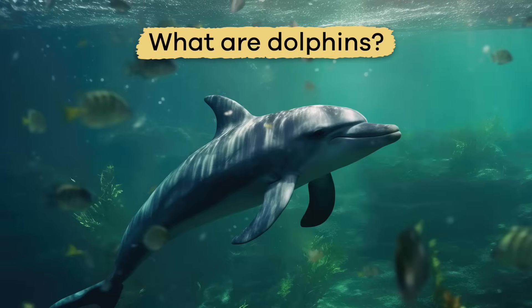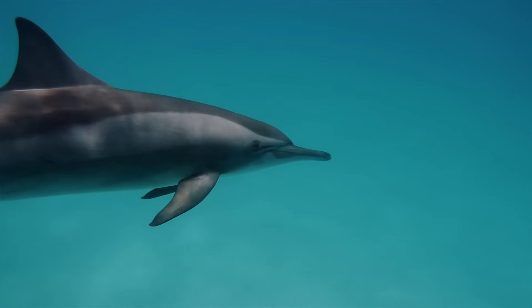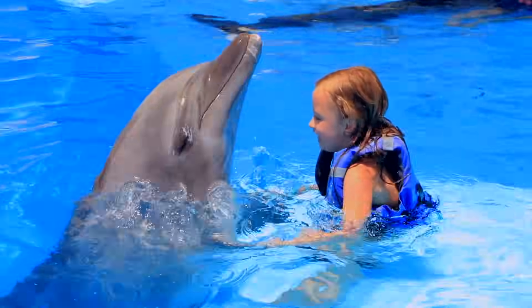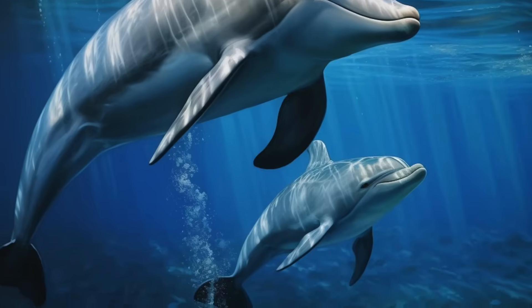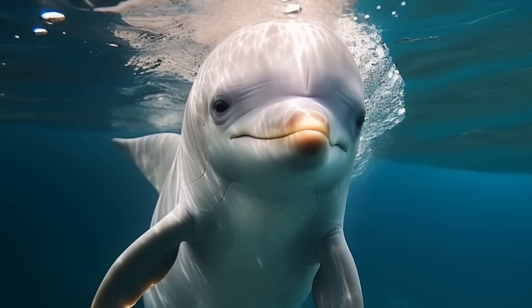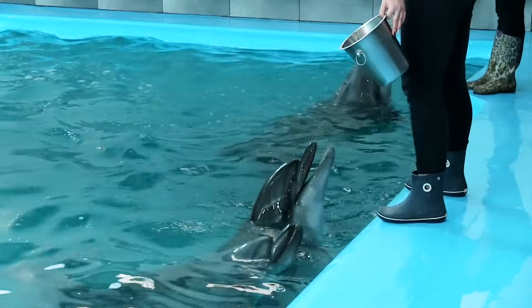What are dolphins? While dolphins might look like giant fish, they are mammals just like us. They breathe air, give live birth to their young, nurse their babies with milk, have hair at some point, and are warm-blooded.